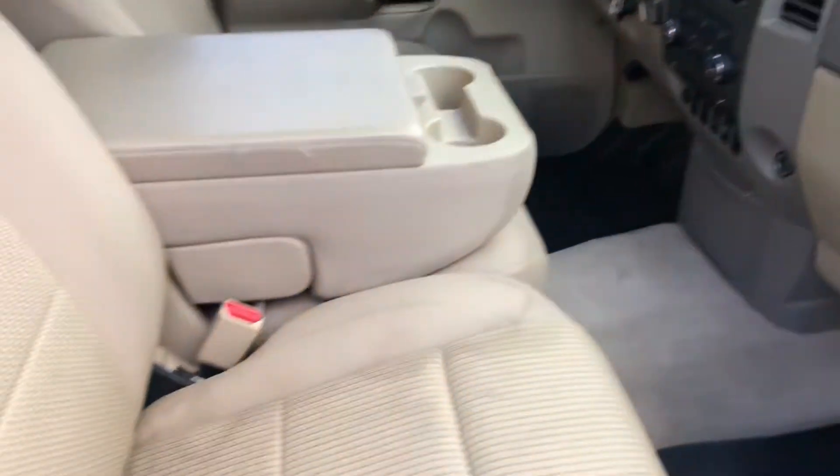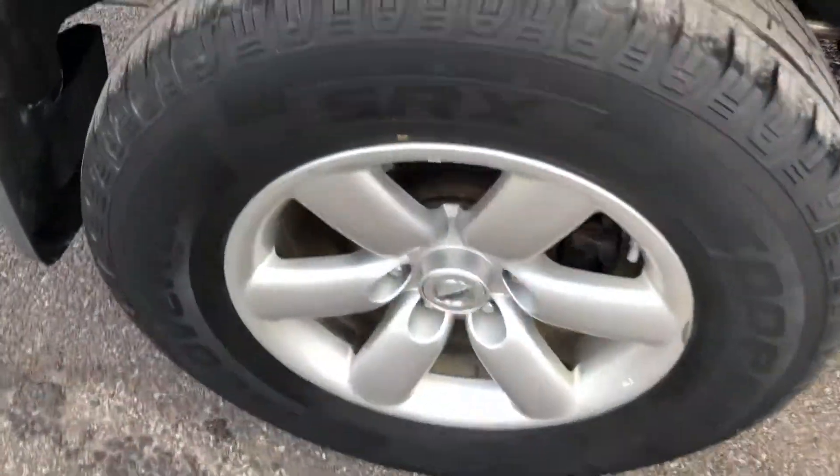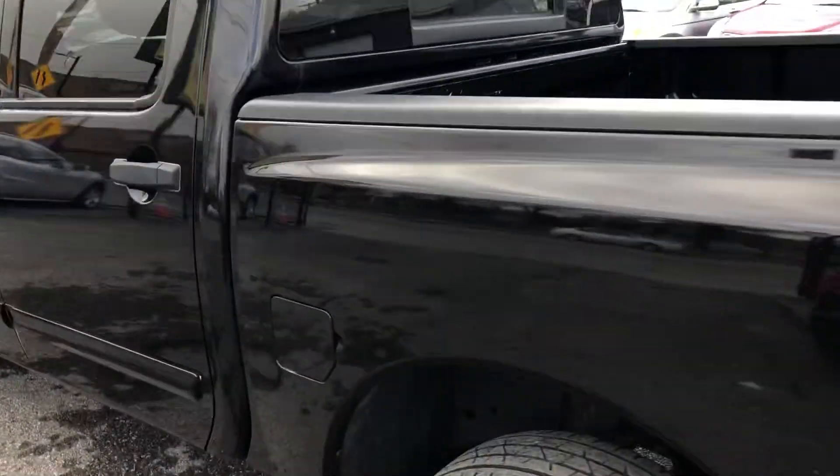Tan cloth interiors in fantastic condition. Comes with everything that you need — alloy wheels, tires with lots of tread life left on them. Body's in excellent shape.